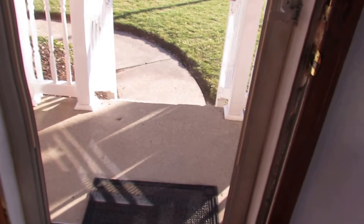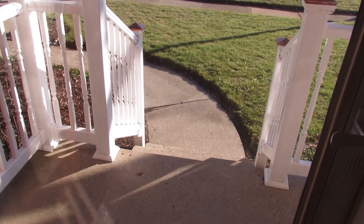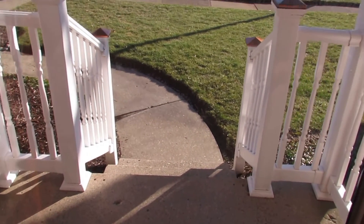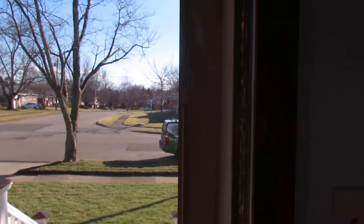All right, so here we just came through the front door. One thing I didn't point out to you on the outside — we do have a front porch here and this is all vinyl handrail that's maintenance free. We even have wood with a plug in there as well, so great for decorations. Very charming for the curb appeal too.